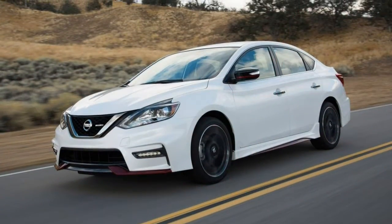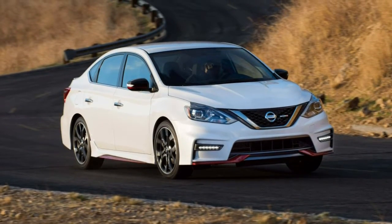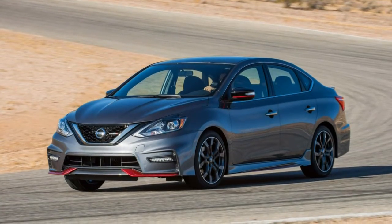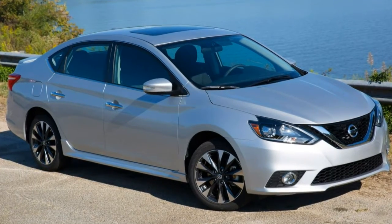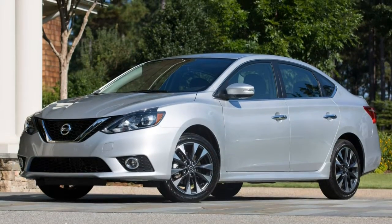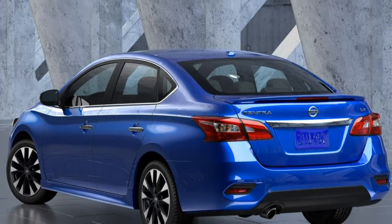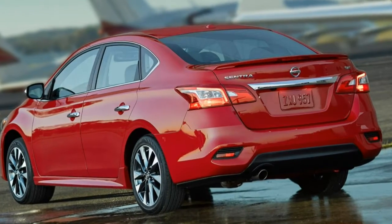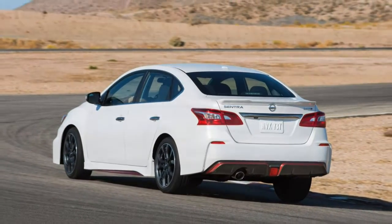The 2017 Nissan Sentra comes standard with anti-lock brakes, stability control, front seat side airbags, and side curtain airbags. A rear-view camera is standard starting at the SV trim level. The SR and SL can also be had with blind-spot monitoring with rear cross-traffic alert (standard on SL) and adaptive cruise control with automatic emergency braking. More basic Sentra models come with rear drum brakes, but rear disc brakes are standard on the SR and SL. In brake testing, a Sentra with rear drum brakes stopped from 60 mph in 118 feet — a slightly better-than-average distance for the segment.